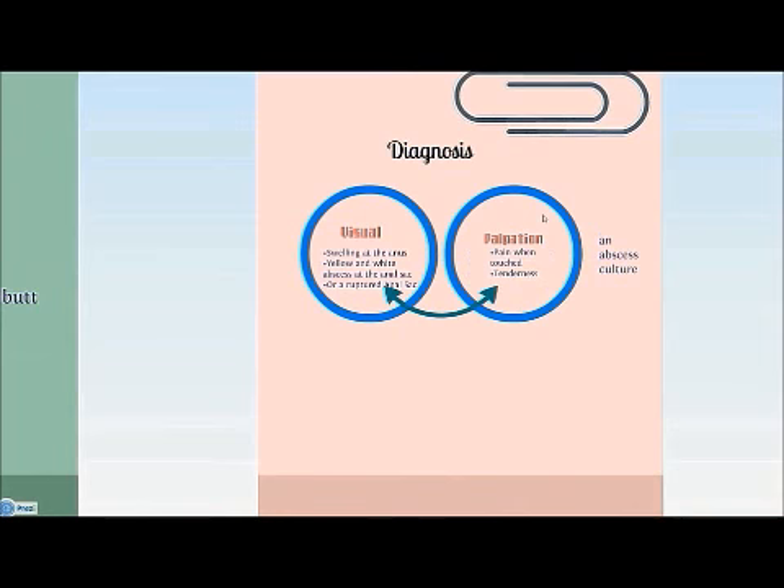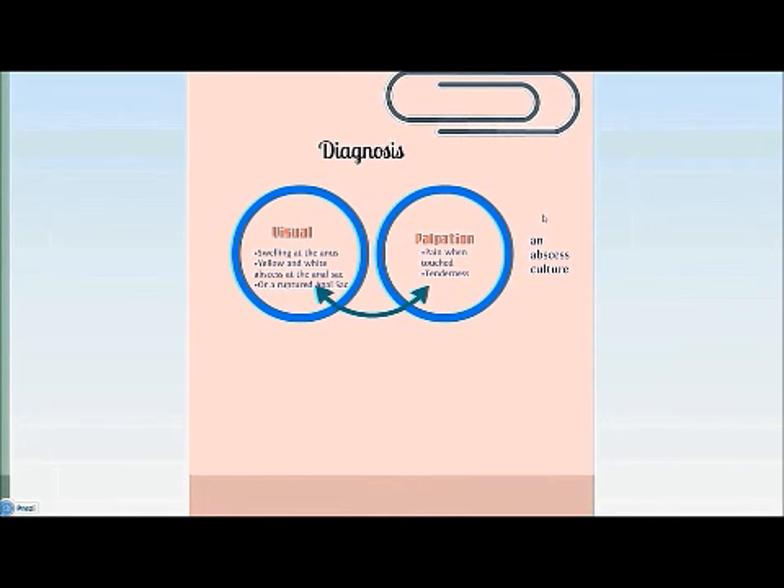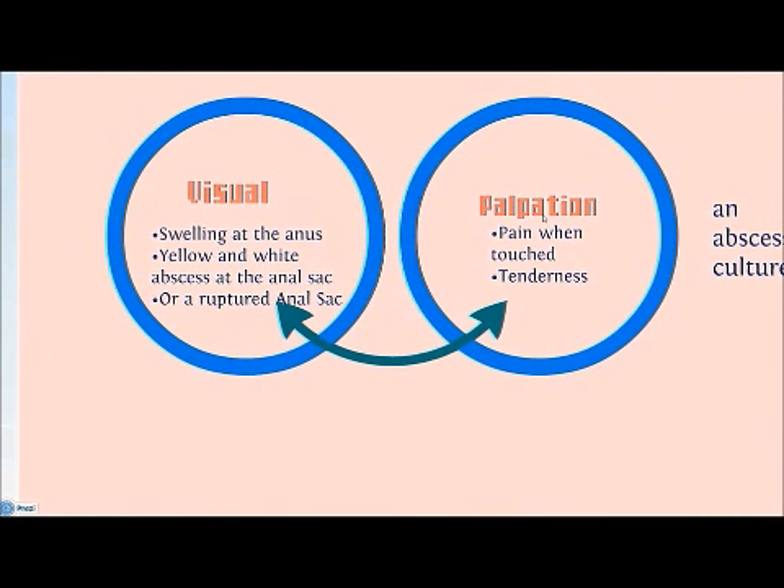This is followed by a physical examination where the vet will examine the animal visually and by palpation. Visually, the vet will look for swelling at the anus, yellow and white abscess at the anal sac, or a ruptured anal sac. With palpation, pain or tenderness when the vet touches the area is noted. Lastly, an abscess culture is performed where tissue is removed from the abscess and sent to a laboratory to culture the bacteria, aiding in identification of a suitable antibiotic.